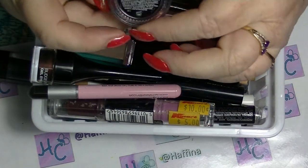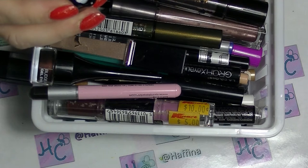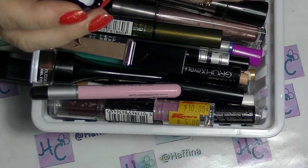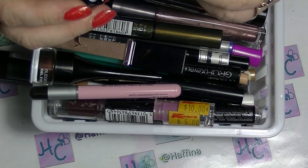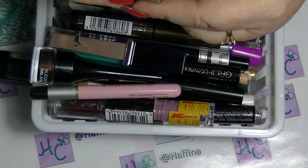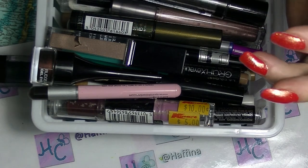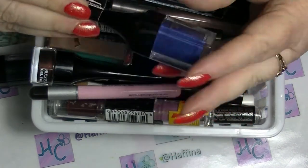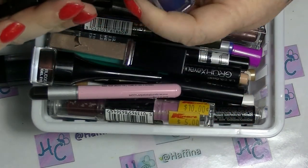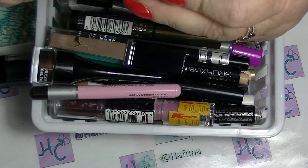I have a NYX Gel Eyeliner in Blue, which has started to get those little crystal-y things on top and has come away from the side, so I am going to declutter that one. I also have this one from Fashionista — it's in blue or something. I don't have a name on it. This is one of those ones with brushes in the handle.